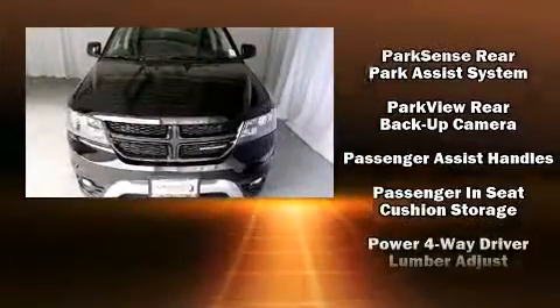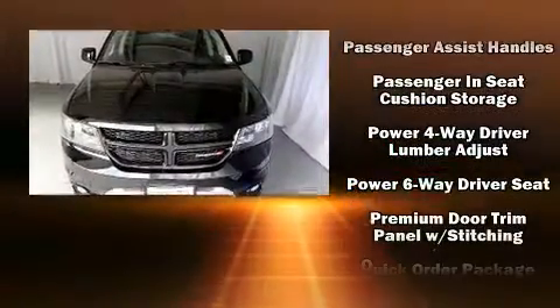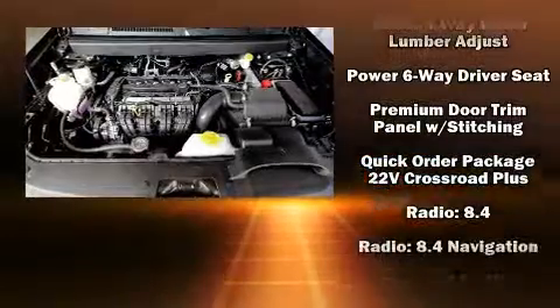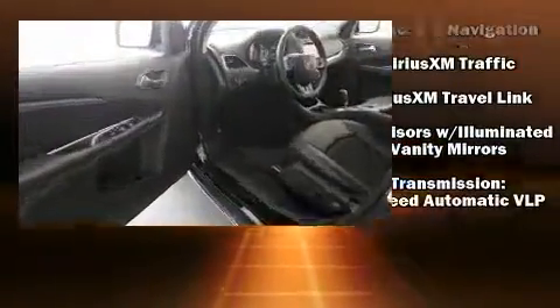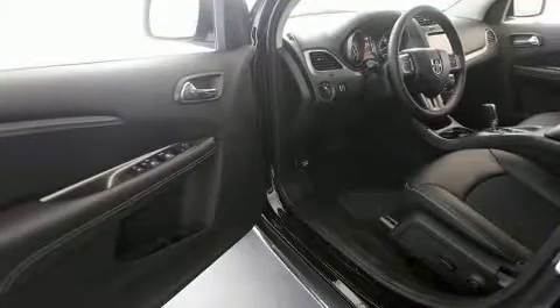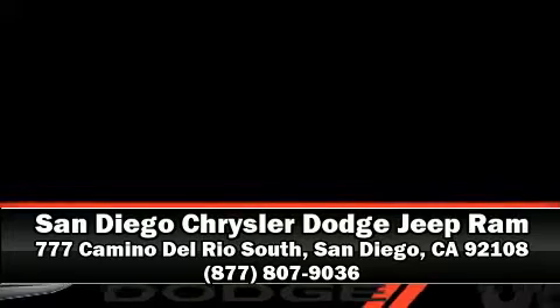Side curtain airbags deploy in extreme circumstances, shielding you and your passengers from collision forces. We have a skilled and knowledgeable sales staff with many years of experience satisfying our customers' needs. Stop in and take a test drive.